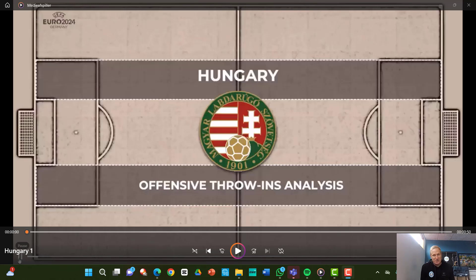Hi, it's Tomas Konomak, the throwing coach. In this video, I'm going to talk about Hungary's offensive throw-ins here at the Euros. I got this video from Tomas Bysko, so it's him who's been making all the graphics and all the video. Thanks a lot for that.